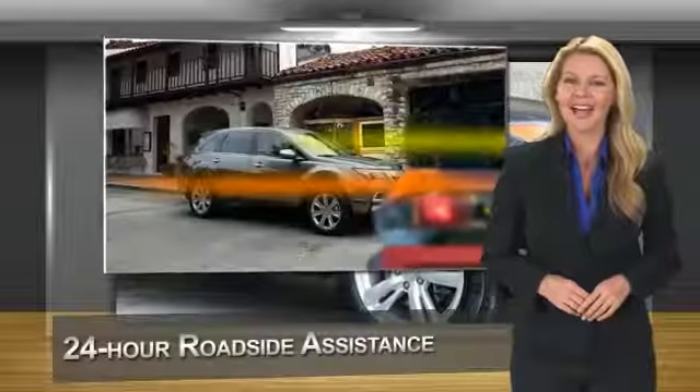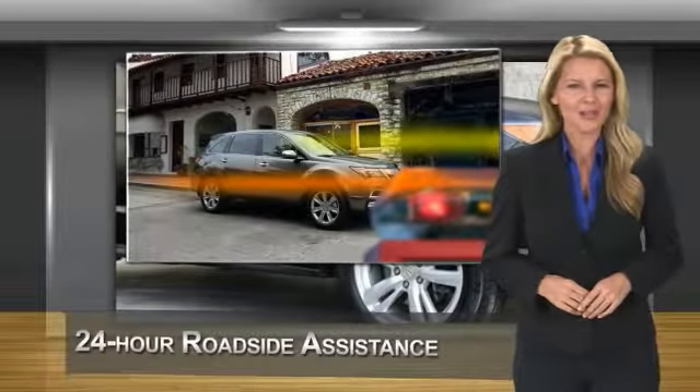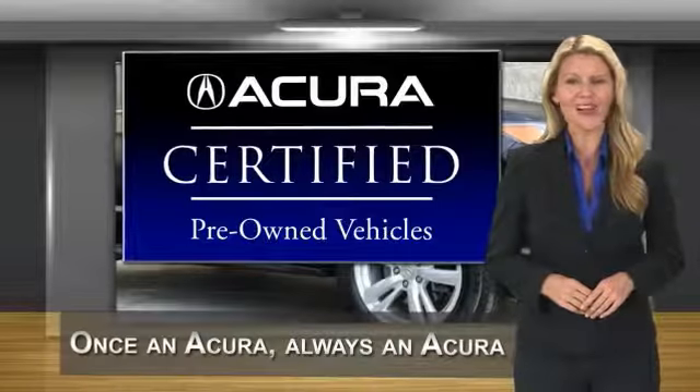Acura certified pre-owned. Once an Acura, always an Acura.